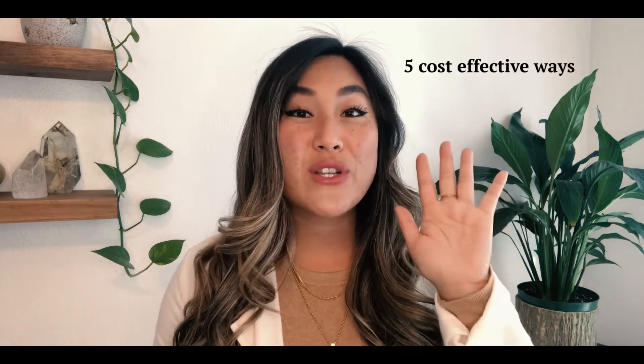Hi everyone, it's Lauren and this is my Weber weekly updates. Today I wanted to talk to all you sellers out there — anyone thinking about selling. I wanted to share five of the most cost-effective ways you can prep your home to go to sale and get the highest return on your investment. So let's jump right into it.